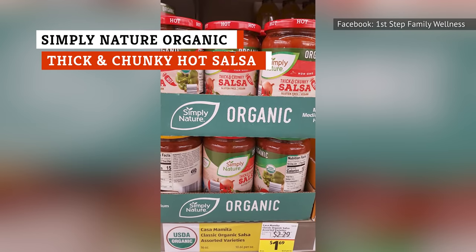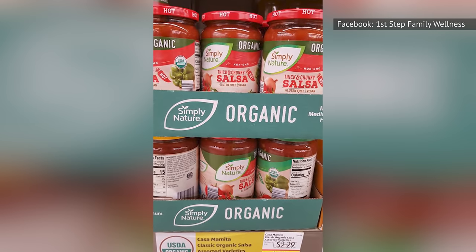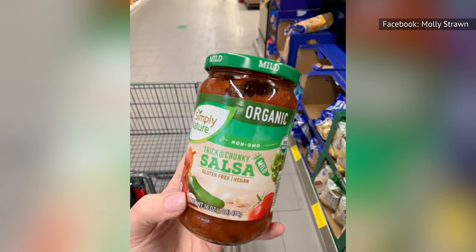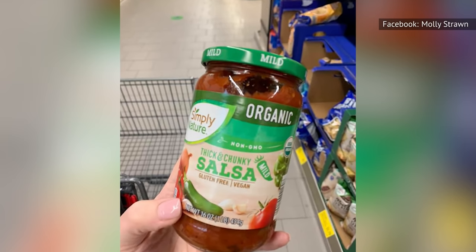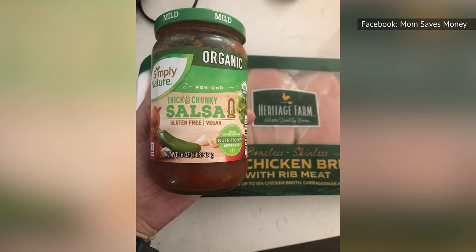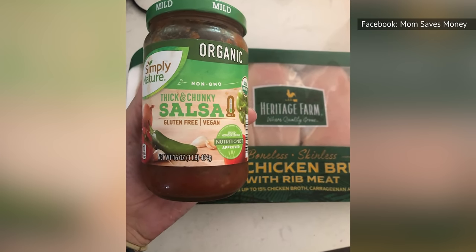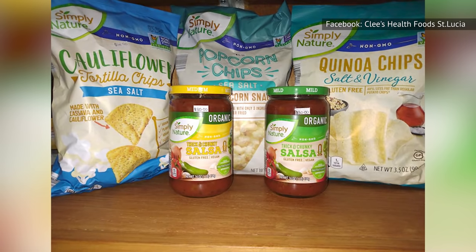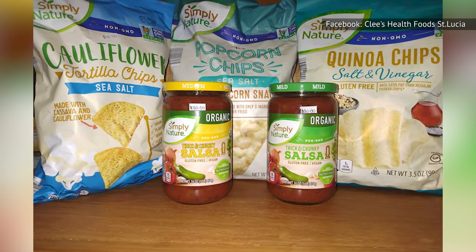While there are a lot of good salsa brands on the market, don't forget about Aldi, especially if you want an organic option. Simply Nature Organic thick and chunky hot salsa is cholesterol-free and fat-free, along with being USDA-certified organic. This salsa is legitimately hot and comes with healthy chunks of tomato, onion, and various types of pepper. Aldi sells this stuff in medium or mild. Get some of this hot salsa and add a little spice to your daily grind.